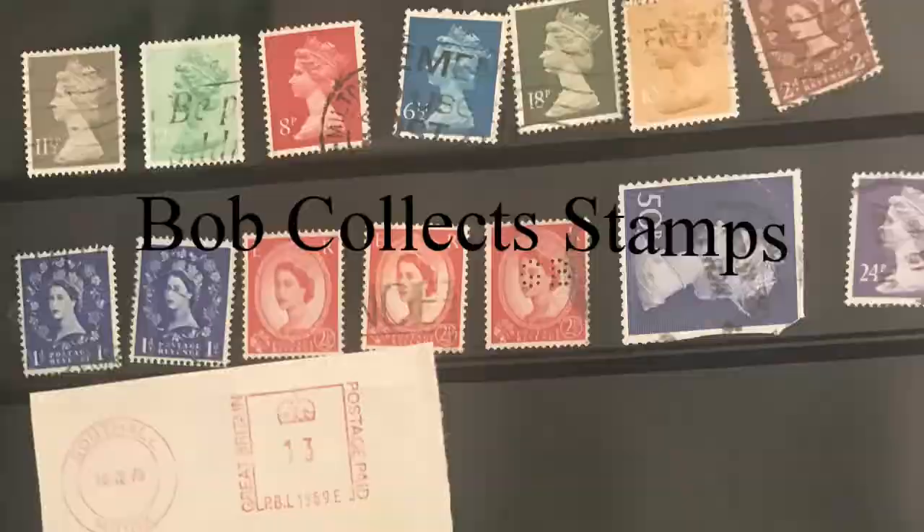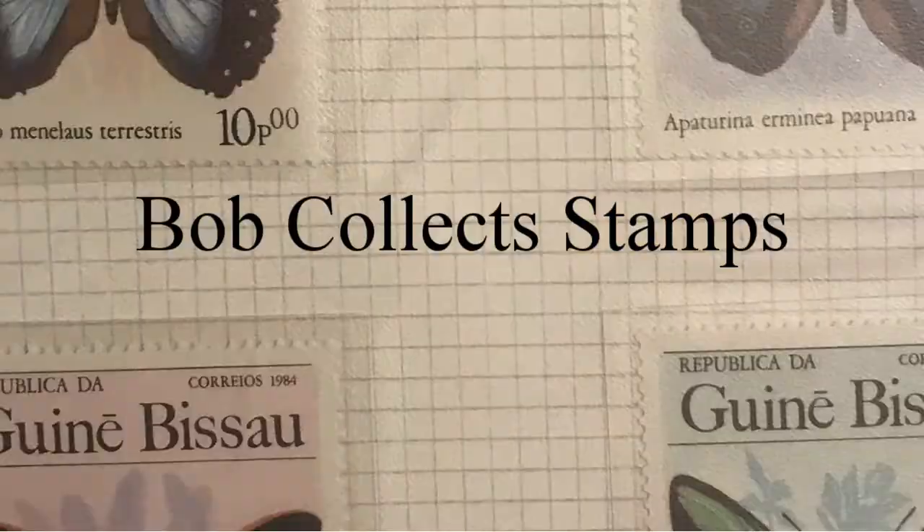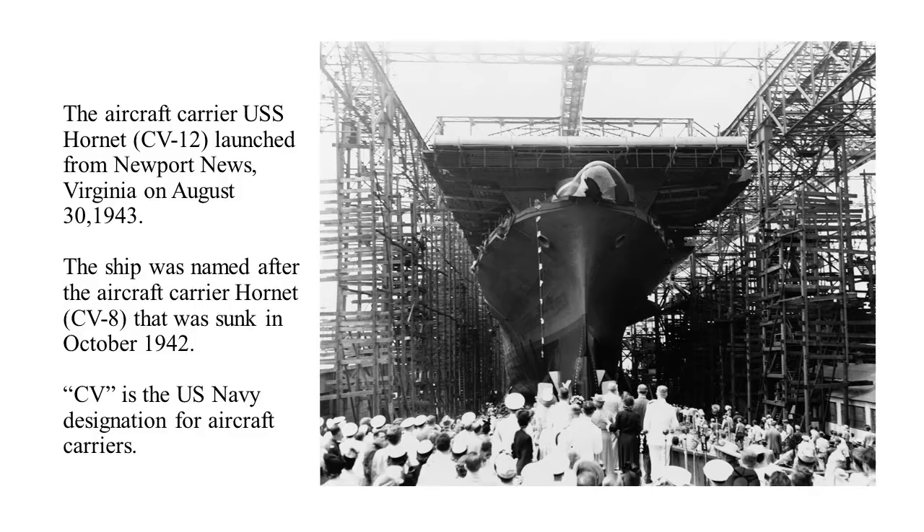I'm Bob, and I collect stamps. Welcome back to Bob Collects Stamps. Today I'm going to talk not about stamps. I'm going to talk mostly about covers. I'm going to try and tell the story of the Aircraft Carrier USS Hornet CV-12 and the Apollo program through the use of covers. I hope you'll enjoy it. It's a little different from me. I really enjoyed putting it together.